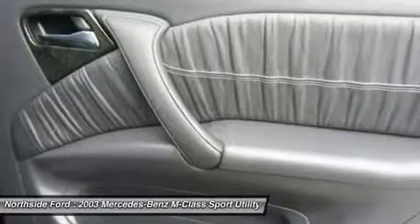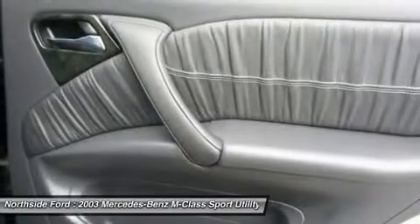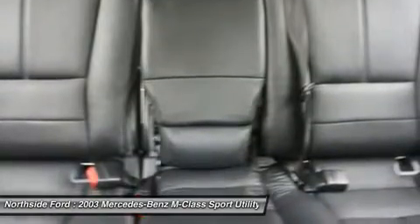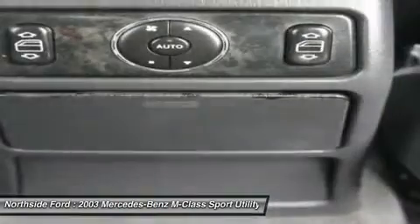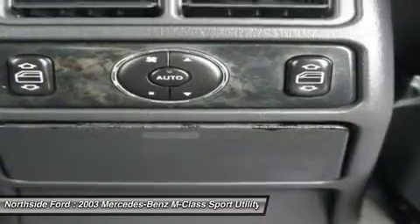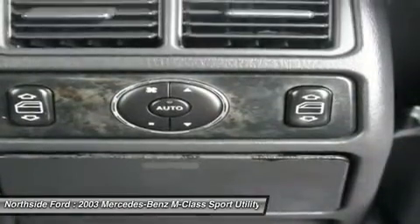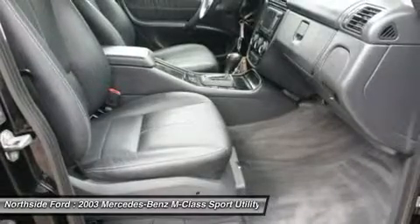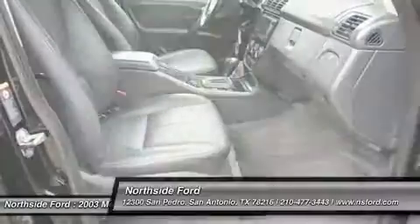Rear side impact airbag, rear window defroster, rear window wiper, remote keyless entry, roof rack with rails only, security system, speed control, speed-sensitive wipers, split folding rear seat, tachometer, tilt steering wheel, traction control, turn signal indicator mirrors, and weather band radio.